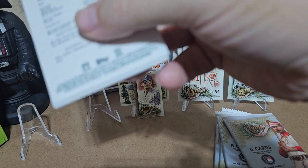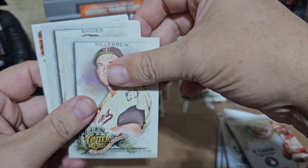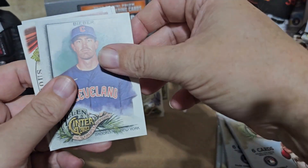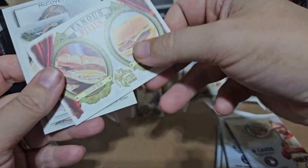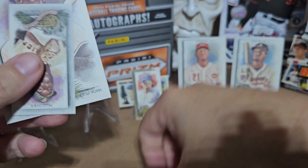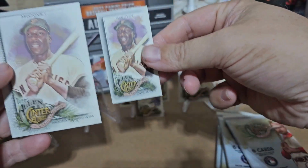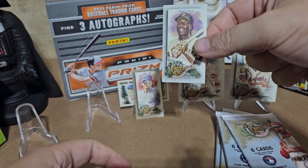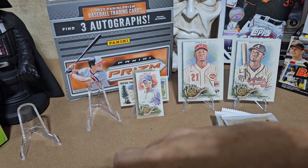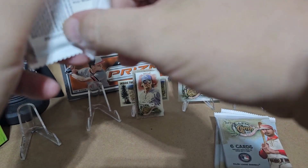This is actually the first pack of Allen Ginter I've opened — my first blaster box. I've watched a couple of them but there's still a lot I don't know. Let's see — a Harmon Killebrew, I think that's Duke Snider, Bieber. Taylor ham pork roll — famous rivals — that's cool. And a couple of McCoveys, back to back. I want to know what kind of border that is, because it looks completely different — especially being a Bobby Witt Jr. rookie.